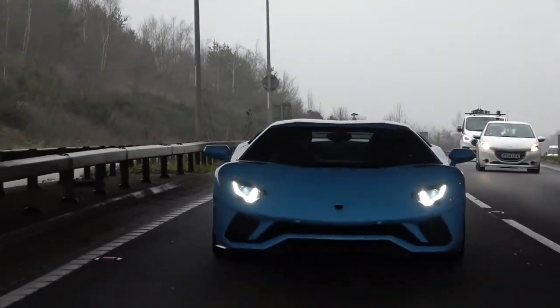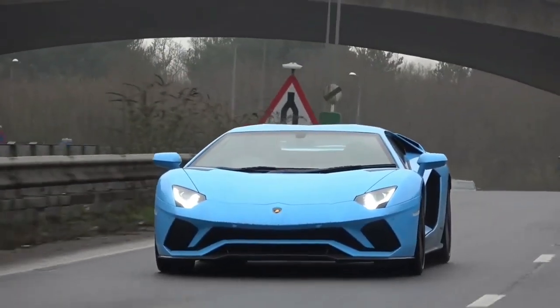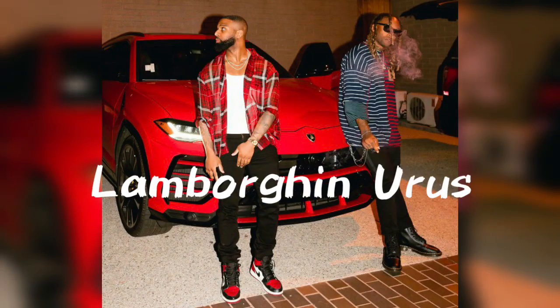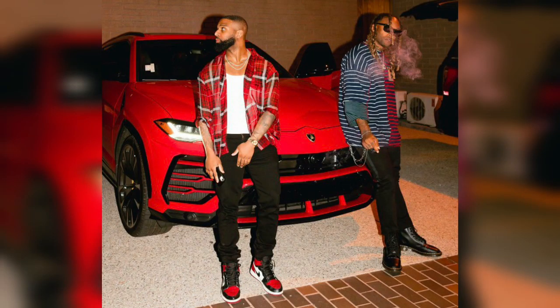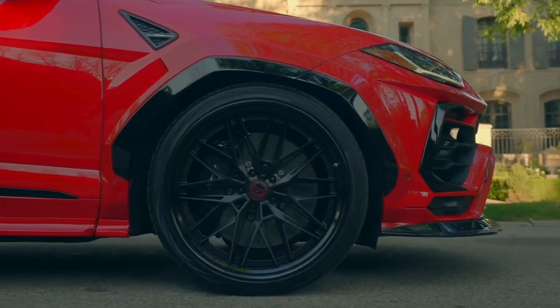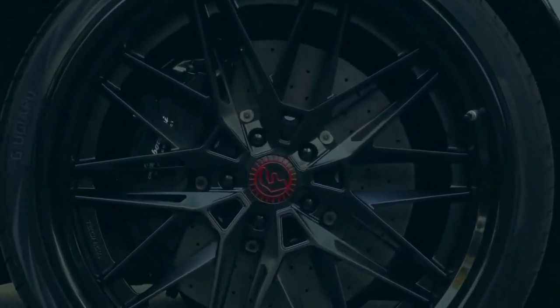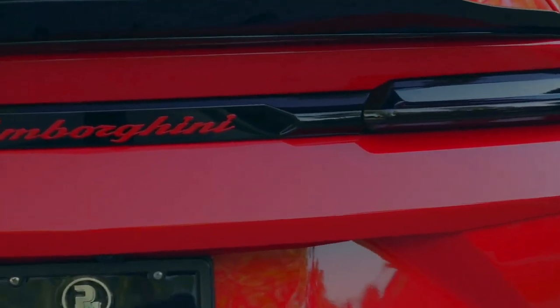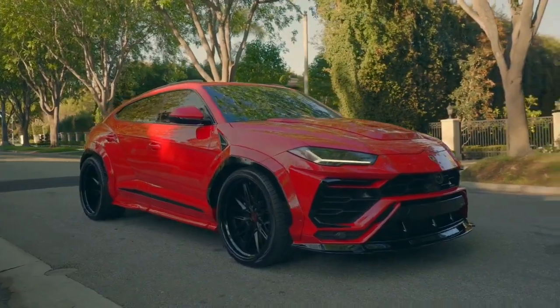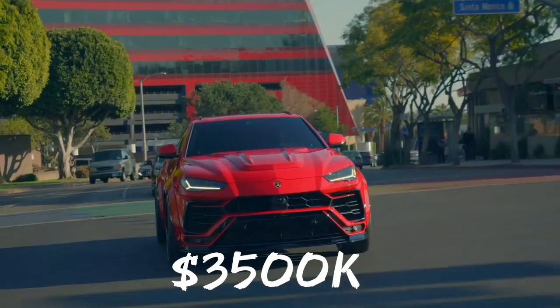The next Lamborghini in the car garage of Ty Dolla Sign is one of the fastest and most expensive SUVs in the world — the Urus. It has a 4.0-liter V8 petrol twin-turbo engine that outputs a massive 641 horsepower. Complementing this colossal engine is an 8-speed automatic transmission with an all-wheel drive system. Despite weighing over 2.2 tons, the 0-to-100 kilometers per hour acceleration time is a mere 3.6 seconds. The Urus is priced at a cool $350,000.